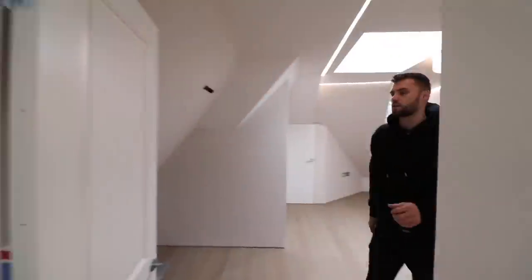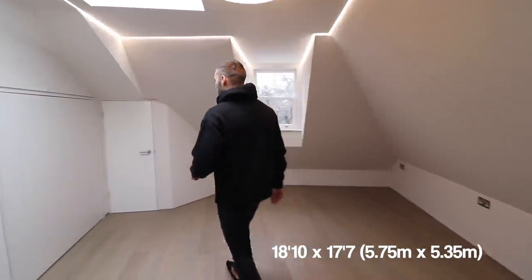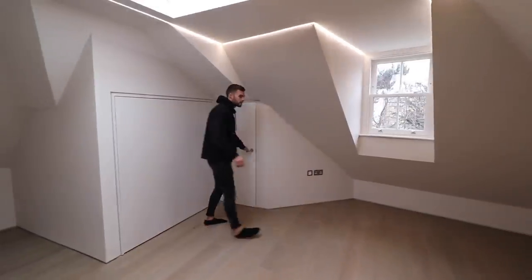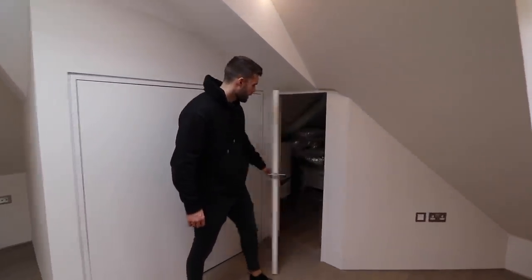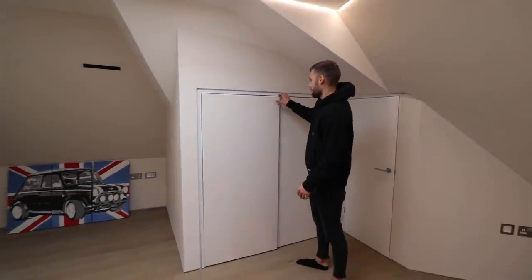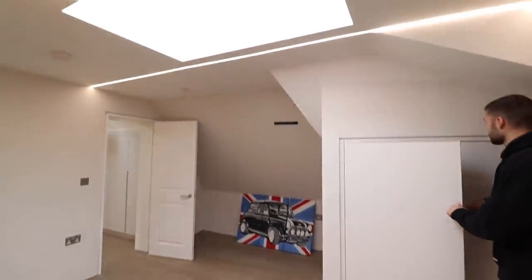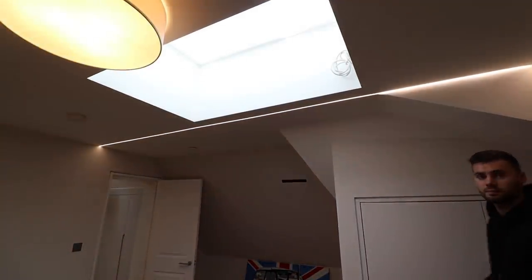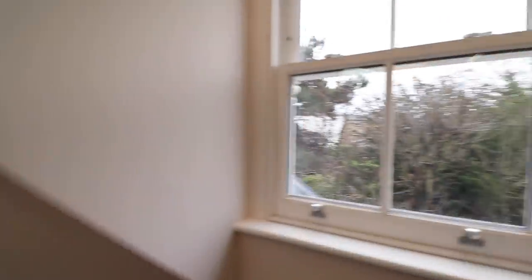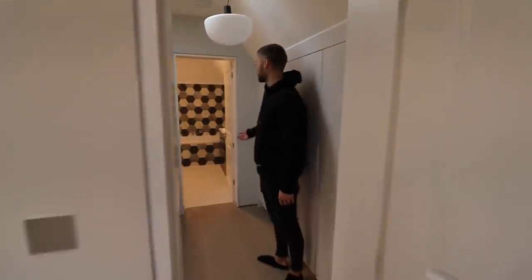Now we're going up to the second floor. Here we have an ideal kids' bedroom area — this floor has just this bedroom and the bathroom, so it's very private. You've got some cool hidden storage cupboards, including a big one through there. There's a big skylight up here and a window just there. The bathroom is on the other side.